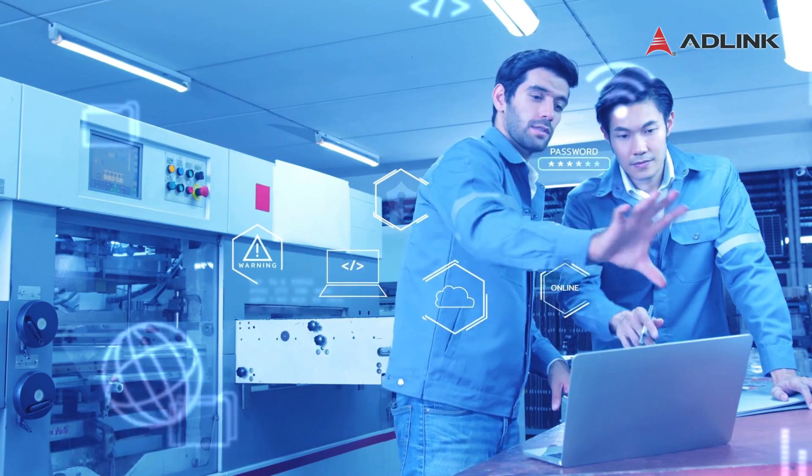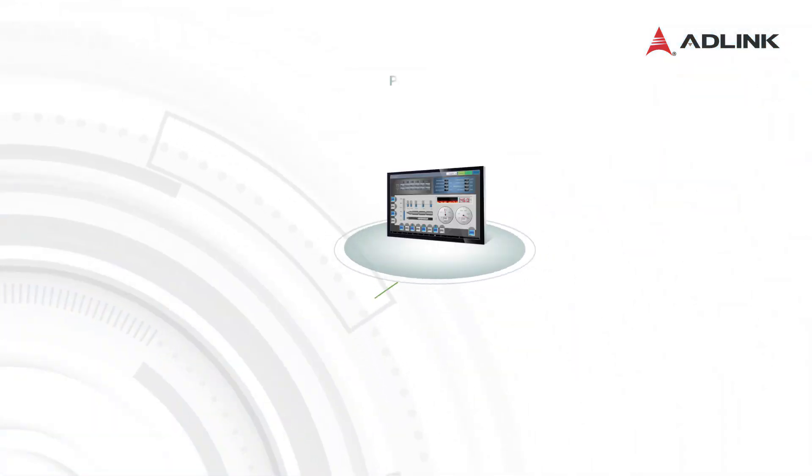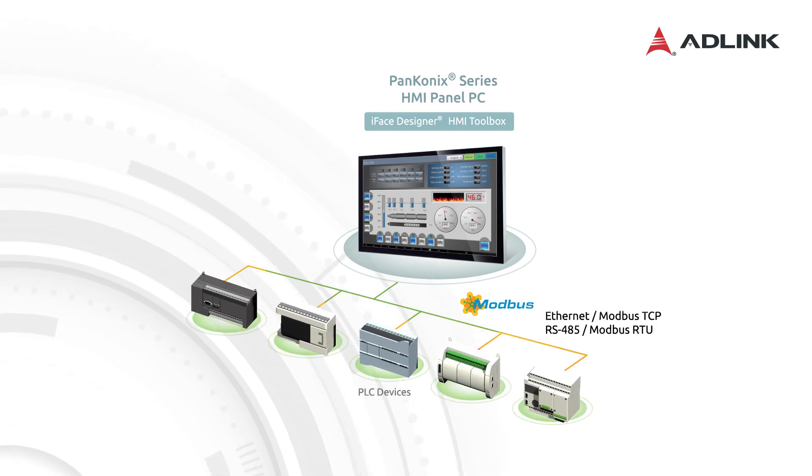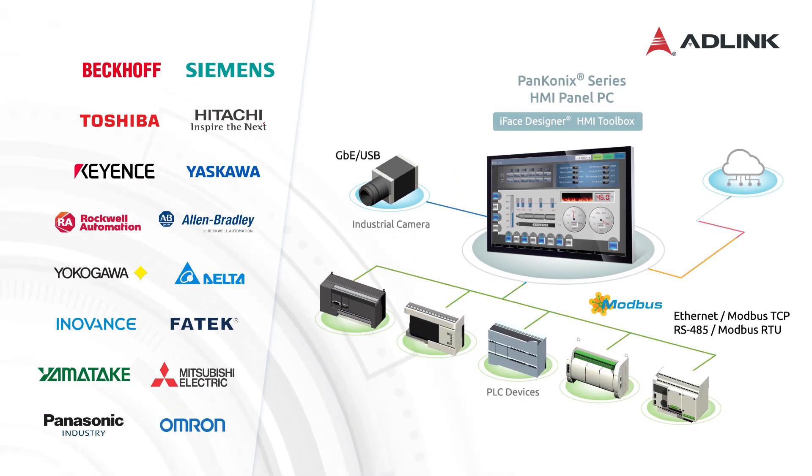Panconix enables real-time monitoring of equipment. This convergence of OT and IT helps upgrade facilities to smart factories. Panconix supports various PLC brands to update old machines and enables the networking of OEE data for real-time visualization of production equipment via the cloud.